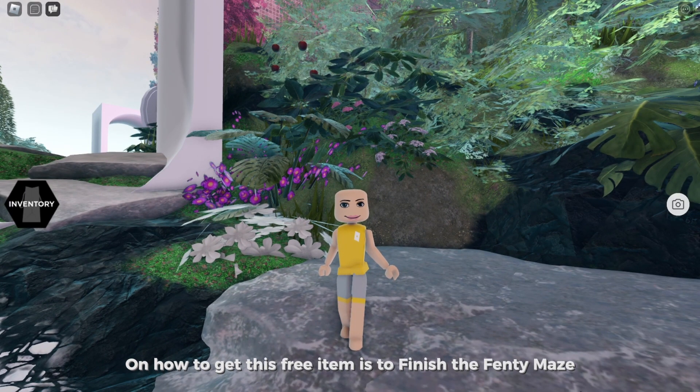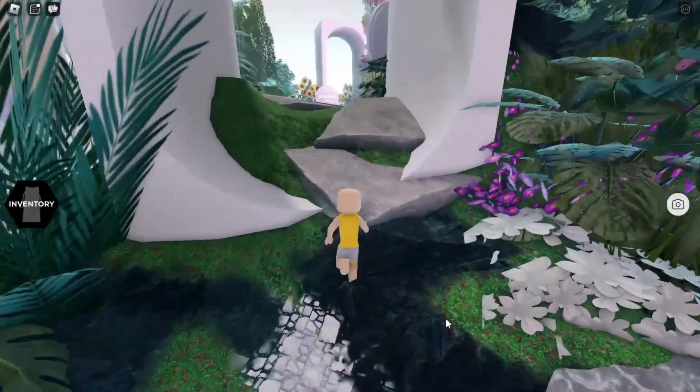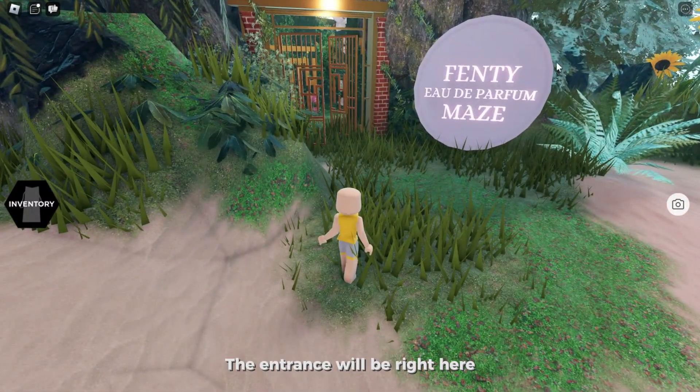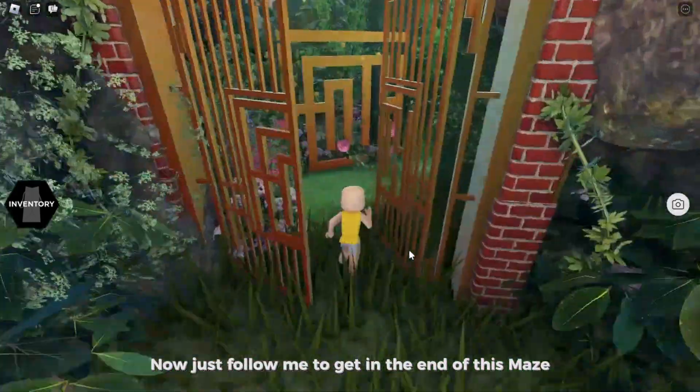How to get this free item is to finish the Fenty maze. Follow me to get on the Fenty maze — the entrance will be right here. Just follow me to get to the end of this maze.